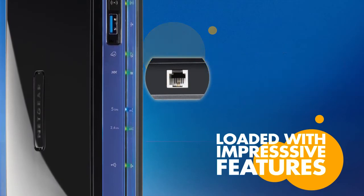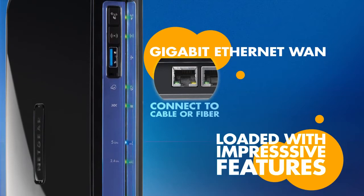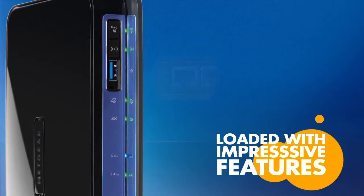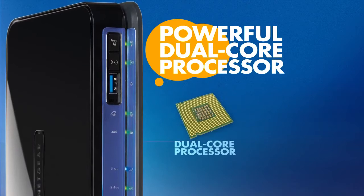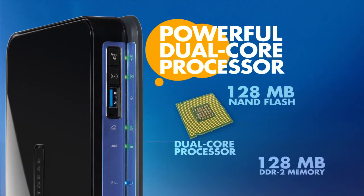It is also future-proof, with a Gigabit Ethernet WAN interface to connect to an external cable or fiber modem. And with a powerful dual-core processor and 128MB NAND flash and 128MB DDR2 memory, this router will keep up with your most demanding needs.